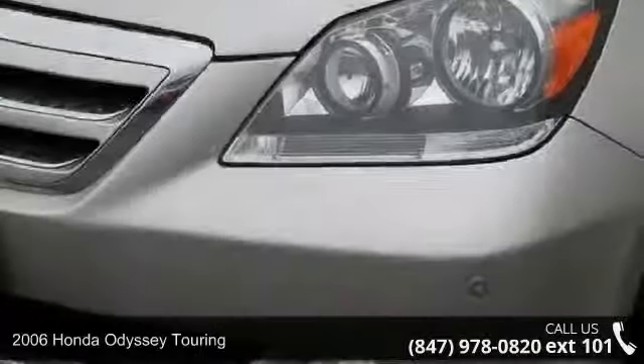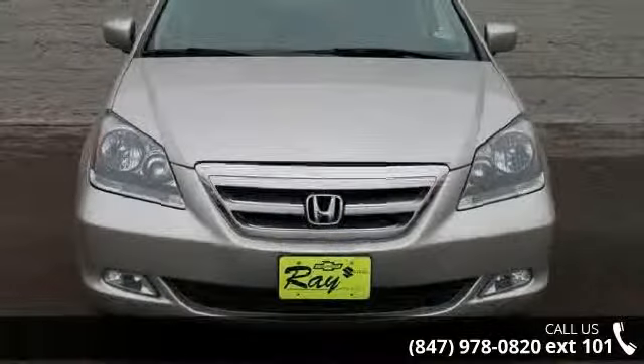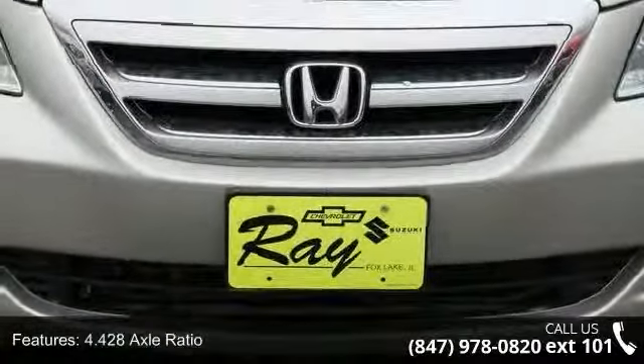Arrive in style with this 2006 Honda Odyssey Touring. If you are looking for a first-rate auto, this one could be yours today. This vehicle comes with a reliable 6-cylinder engine connected to a smooth shifting automatic transmission.